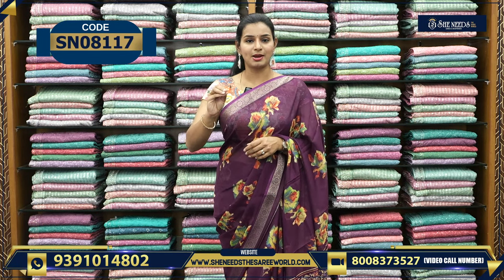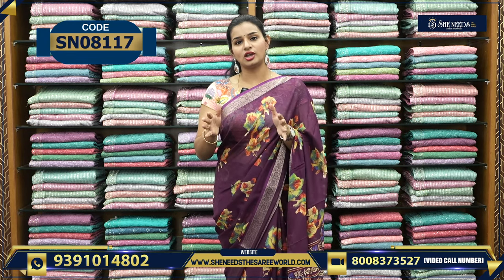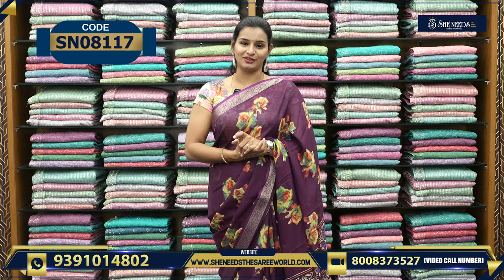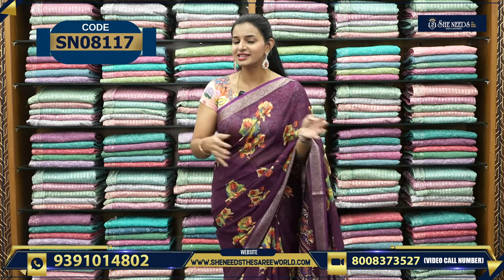We have started mom and daughter combination dresses at our Dilshuknagar and Suchitra branches. Megita branches have also started. This is only for girls from age 10 to 14 years, and sizes from 32 to 38 are available. This is the basic introduction of our SheNeeds channel.